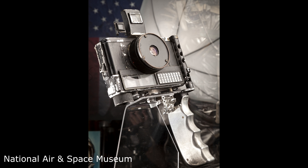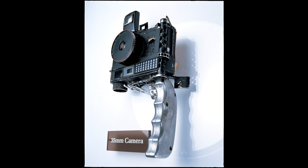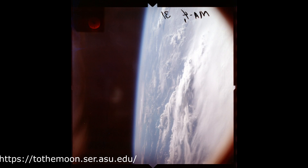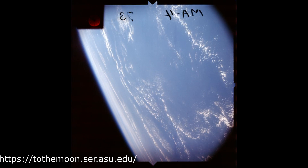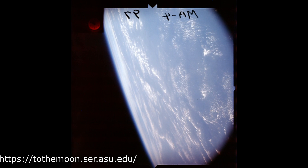I'm not sure why the mission planners hadn't considered a regular camera early in the process. Perhaps they'd left it out because there was a science experiment involving another modified camera on the same flight, or it's possible that because the early automated flights in the Mercury program had included cameras, they couldn't see the advantage in having a human holding a camera and pointing it themselves.